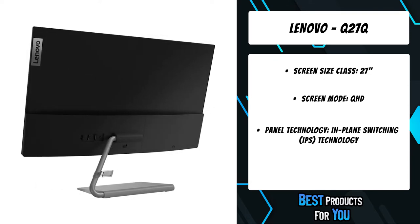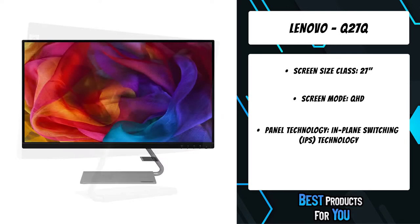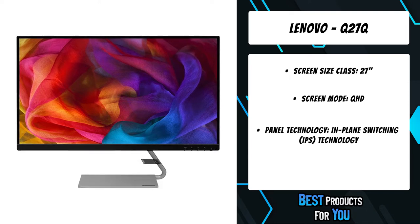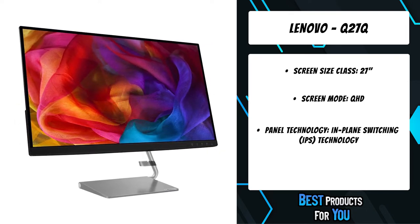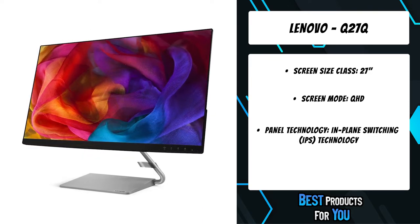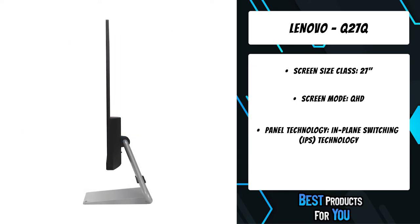The 27-inch Lenovo Q27Q-1L features an ultra-slim 6.9-millimeter build and minimally obtrusive three-side near-edgeless bezels. An iron gray stand adds a dash of style to this monitor that blends with your home decor seamlessly. Furthermore, this ultra-slim monitor's space-saving design adds value to your home and everyday life.